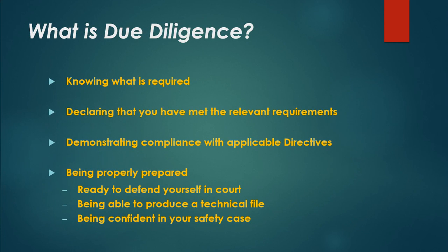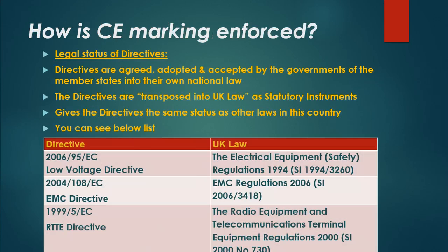What is due diligence? Due diligence means knowing what is required, declaring that you have met the relevant requirements, demonstrating compliance with applicable directives, being properly prepared, being ready to defend yourself in court, and being able to produce a technical file and being confident in your safety case.